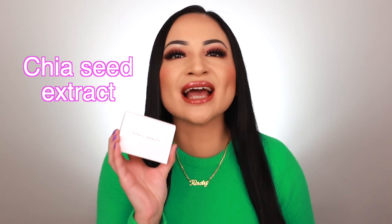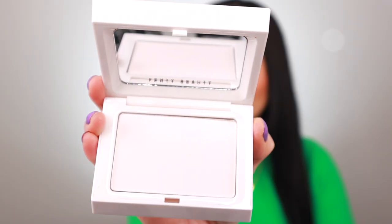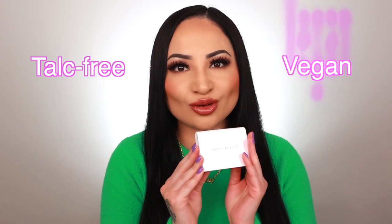It has chia seed extract to help mattify and control shine. The packaging is absolutely gorgeous — a mirror compact with a branded applicator sponge. It's also refillable; you just top it up once it hits the pan. This is a talc free vegan formula, and Fenty Beauty is 100% cruelty free — just wanted to point that out. Pop this in your handbag and you're good to go.